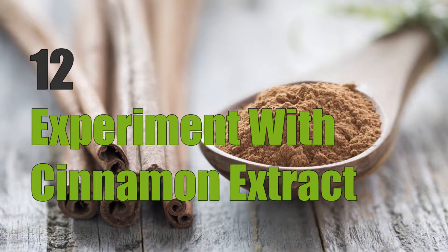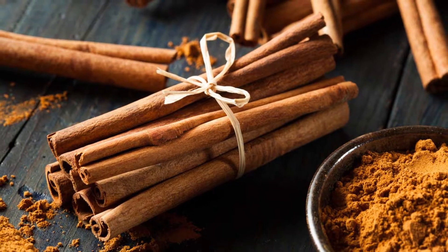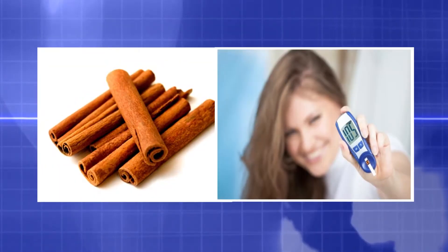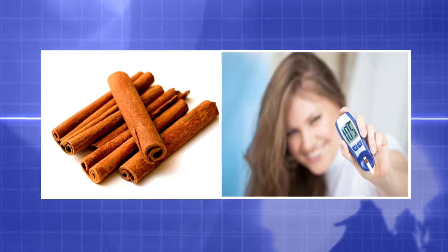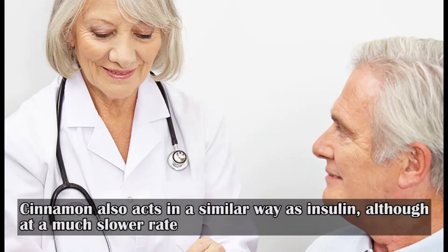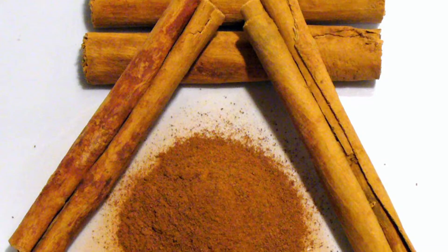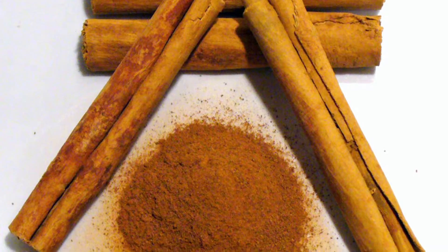Twelve: experiment with cinnamon extract. Studies show cinnamon can lower blood sugar levels by up to 29%. It slows the breakdown of carbs in the digestive tract, which moderates the rise in blood sugar after a meal. Cinnamon also acts similarly to insulin, although at a much slower rate. An effective dose is one to six grams of cinnamon per day, or about 0.5 to 2 teaspoons.